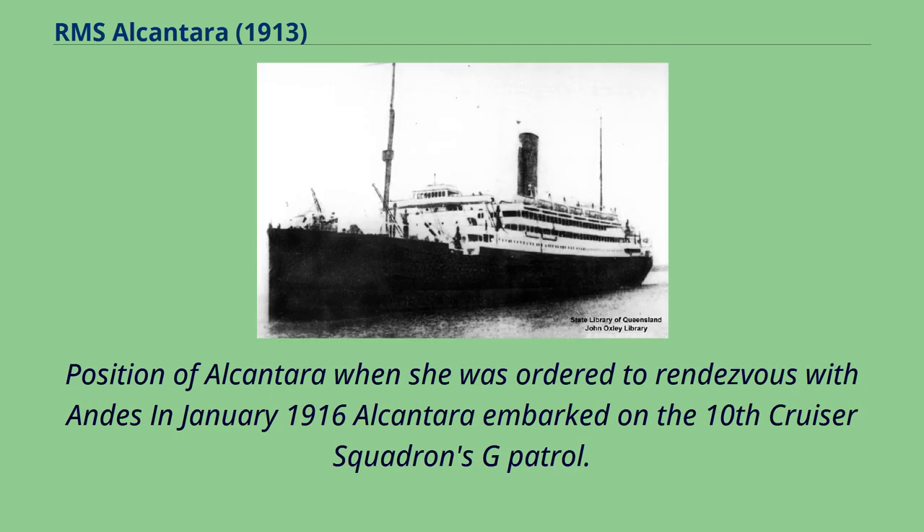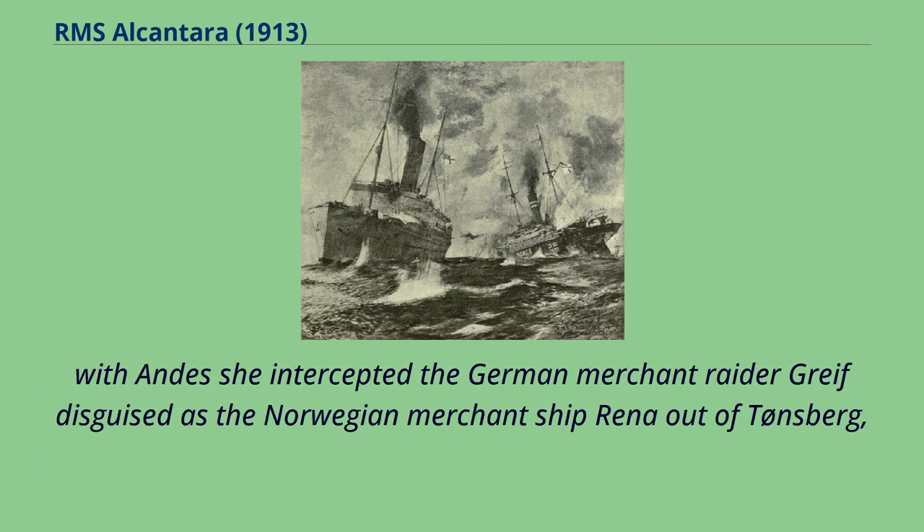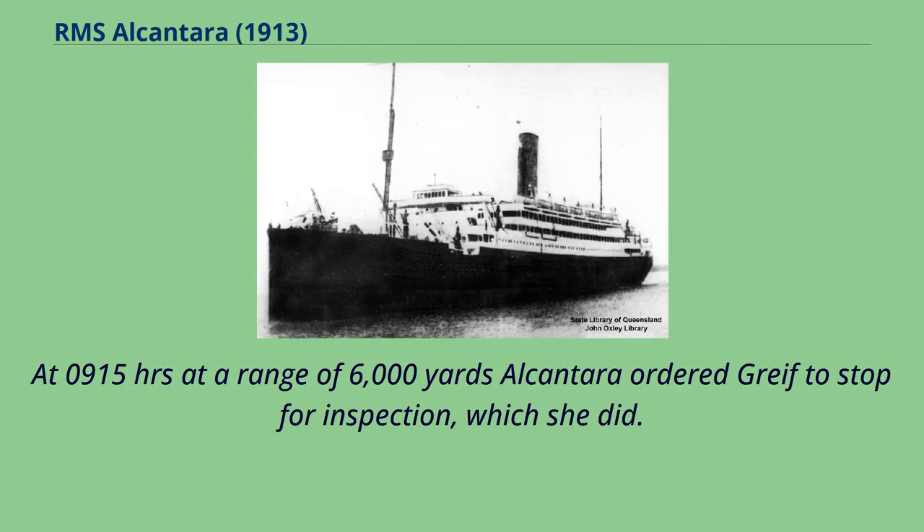When she was ordered to rendezvous with Andes in January 1916, Alcantara embarked on the 10th Cruiser Squadron's G-Patrol. She was due to return to port on 1st of March, but on the morning of February 29, 1916 she was northeast of Shetland en route to a rendezvous. With Andes she intercepted the German merchant raider Greif, disguised as the Norwegian merchant ship Rina out of Tønsberg, Norway. At 0915 hours at a range of 6,000 yards, Alcantara ordered Greif to stop for inspection, which she did.